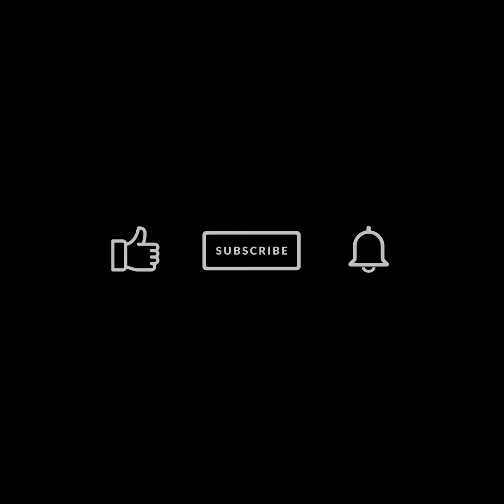For more, visit InBulton.com. And don't forget to like, subscribe, and hit the notification bell.